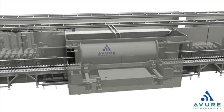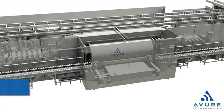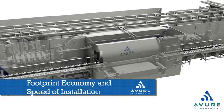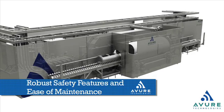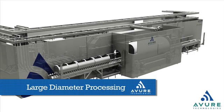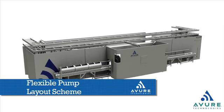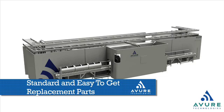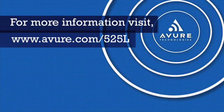Manufactured in Avere's newest facility in Middletown, Ohio and now available around the world, the Avere HPP 525L delivers footprint economy and speed of installation, robust safety features and ease of maintenance, large diameter processing, flexible pump layout scheme, and standard easy-to-get replacement parts. Avere Technologies — the global leader in high pressure processing.